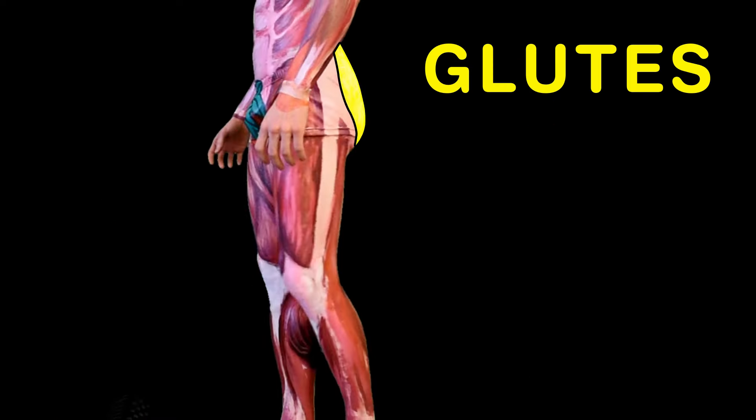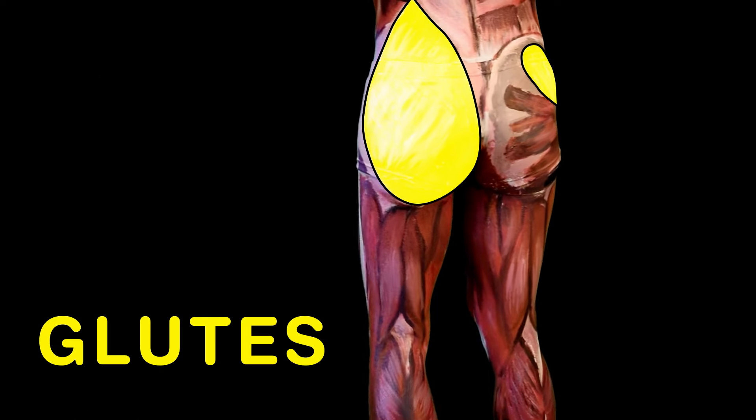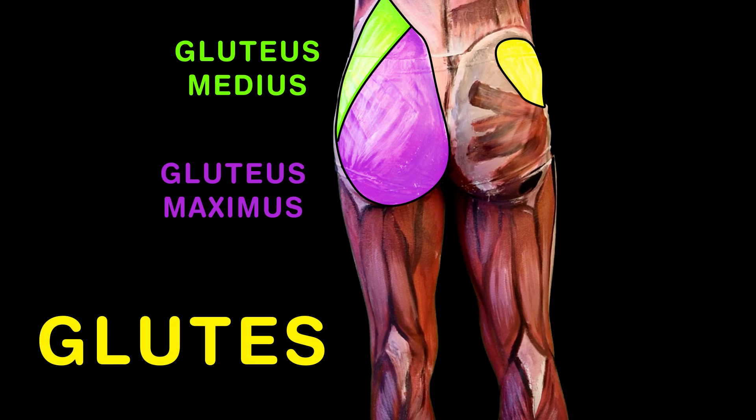Glutes are the largest muscles, located on your rear. Your glutes will help you to climb stairs without any fear. The three gluteal muscles are maximus, medius, minimus — so make sure when you study that you are not oblivious.